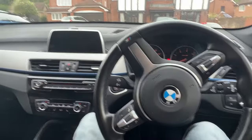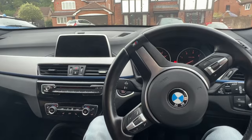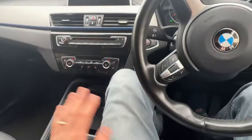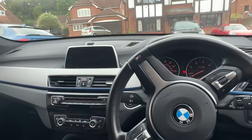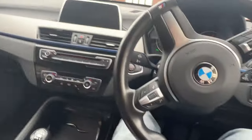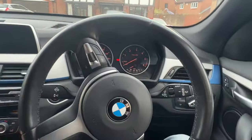This is my BMW X1 2-litre diesel manual xDrive. It's quite well specced — it's got full black leather throughout with heated front seats. It's an M Sport model in this beautiful blue color, which we'll have a walk around afterwards.